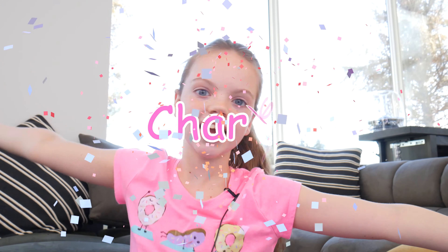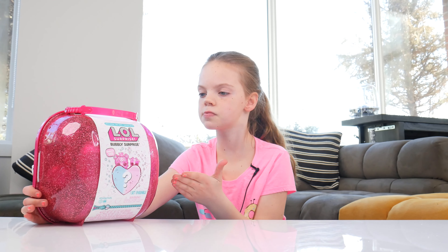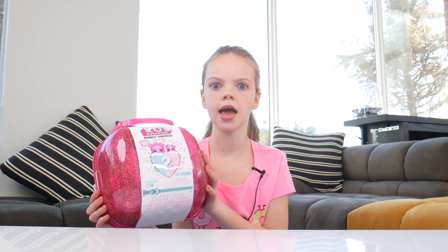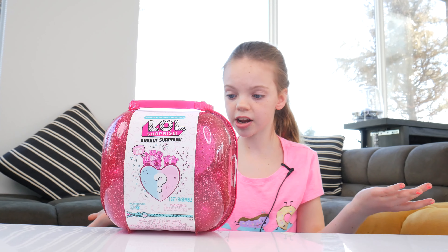Hey, hey, hey, trend kids! It's Charlie, and I am so ready for today's video. I couldn't wait to do it, because today we're opening LOL Bubbly Surprise. I heard there's a bath bomb in it, and I can't wait for that. It's so pink and sparkly, and it's super big and heavy. I wonder what could be inside. Let's try opening it.